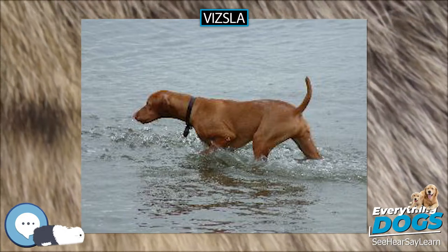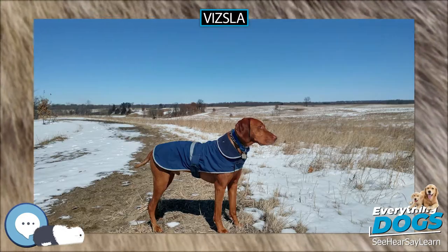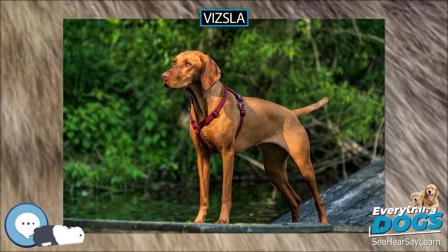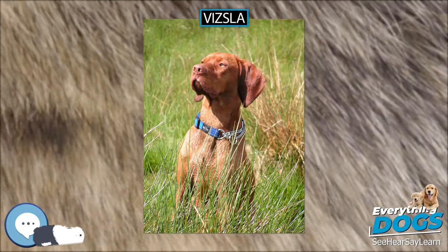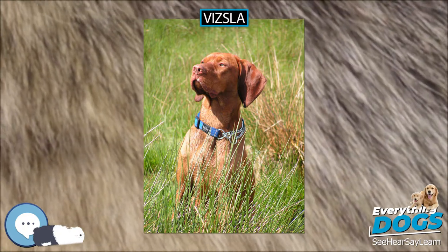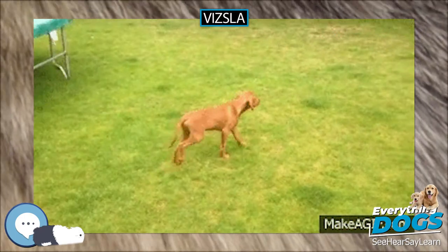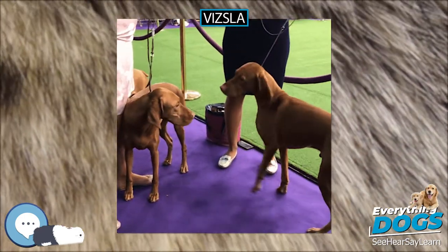Approximately 4,520 Vizsla puppies are registered with the Kennel Club of Great Britain each year, making the breed one of the top 50 most popular, with numbers steadily rising. There are two breed clubs for the Vizsla in Britain: the Hungarian Vizsla Club and the Hungarian Vizsla Society. The winner of the Best in Show Award at Crufts 2010 was a Vizsla named Hungar Gunverid in Mind.